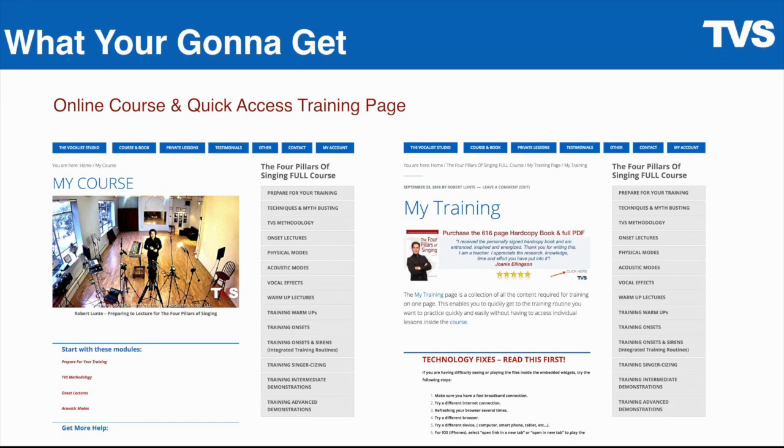The Training Page is a quick access page. After you've learned how to do the training workouts in the course on the left side with the detailed lessons, you can go to this quick access training page on the right side and get to your workouts quickly. It's a way to save time and add great convenience.